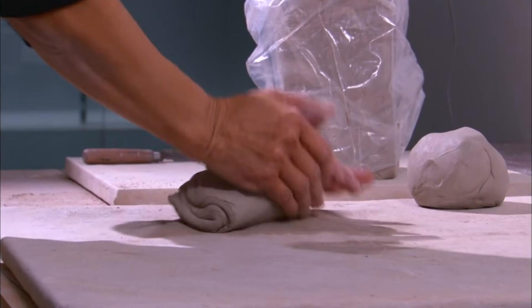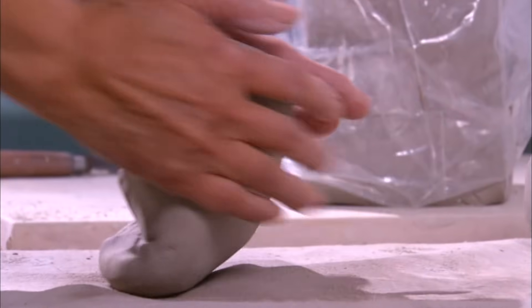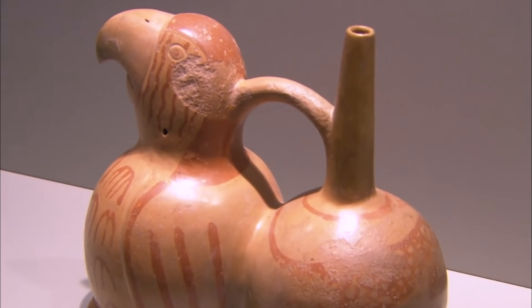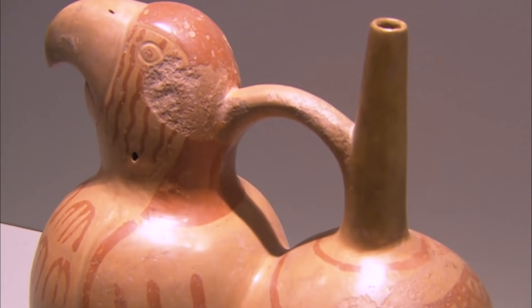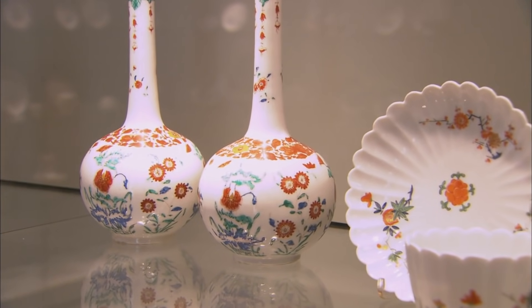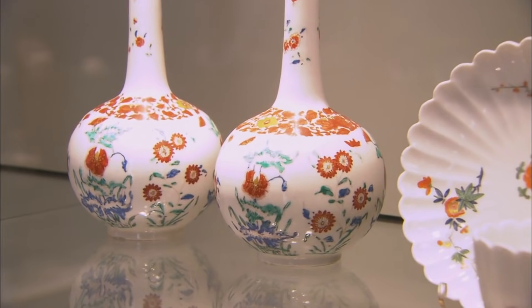Clay is a special kind of earth found all over the world. It's easily worked when moist, can be hardened with exposure to heat, and made waterproof with the addition of glaze. There are many different types of clay — low-fired clay is generally called earthenware and will only fire up to a certain temperature before it melts. High-fired clays like porcelains and stonewares fire to a much higher temperature. Clay varies by the geology of the area it's taken from, with trace elements of minerals that can color the clay and affect the firing.